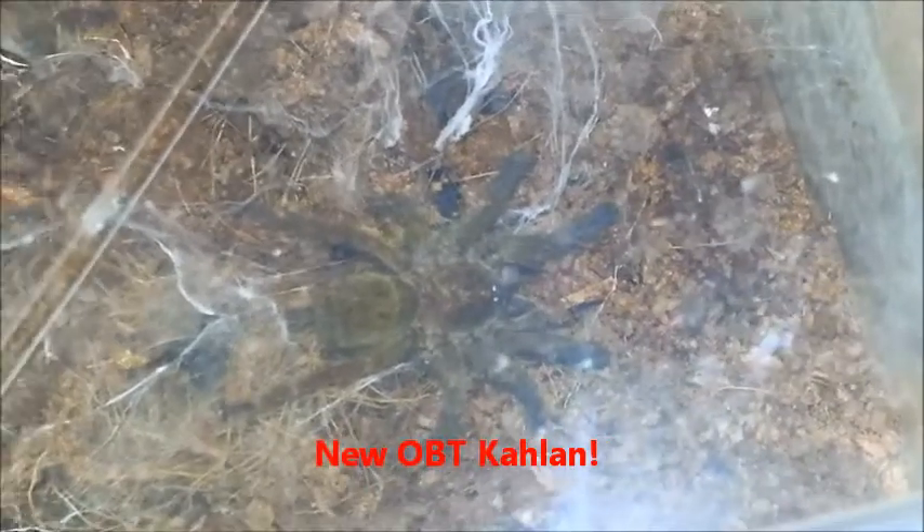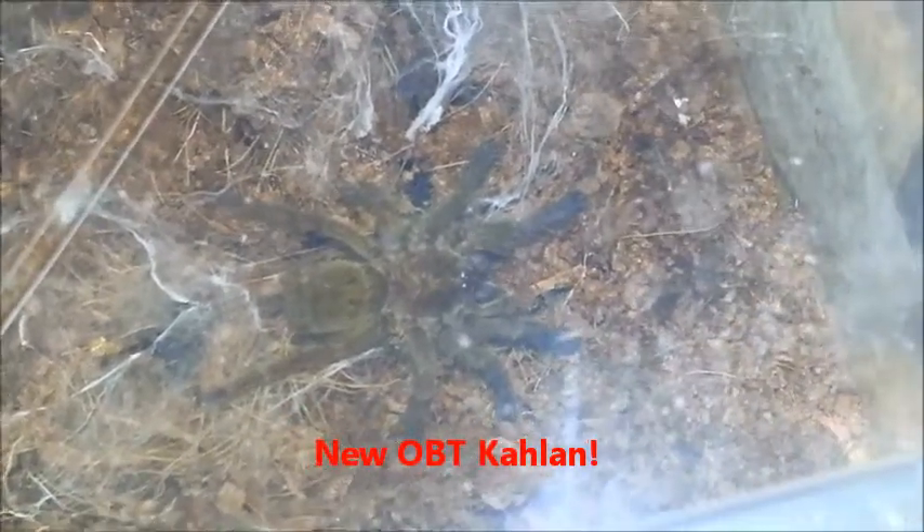We've got a new arrival, and I'm pleased and sad at the same time because we lost the orange bitey thing, Venom. There were no parasites, the temperature and humidity were just right. I just can't work out what happened, but he never seemed fully settled after I cleaned out his previous enclosure. It was very sad and we were all pretty devastated, and this is our new arrival.